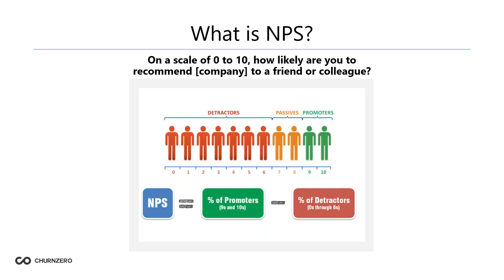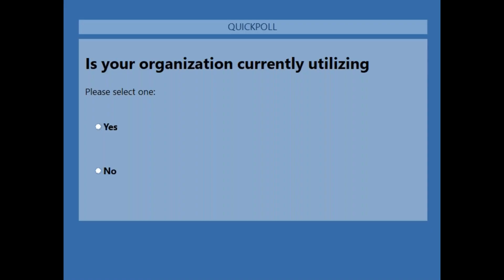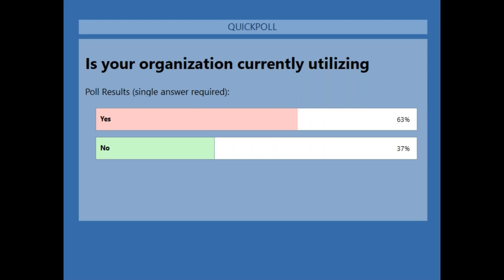We have a first poll coming up — you'll see it pop up on your screen. Please feel free to interact with it. The first question is: are you currently utilizing NPS within your company? We've got just a little over half who are, and then some aren't — a pretty good mixture there.